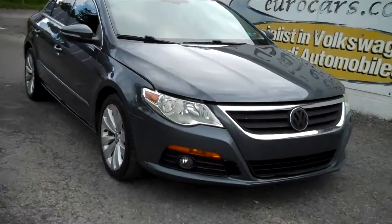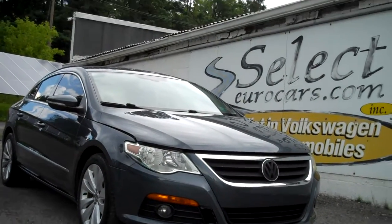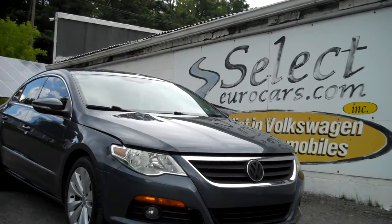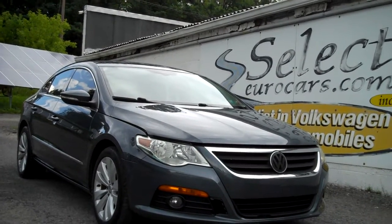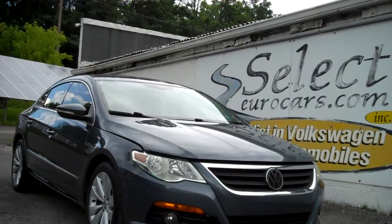This CC is sold here at Select Your Cars with our six-month, 6,000-mile warranty. We also have extended service contracts available — we strongly recommend them. They can protect you for up to five years and 75,000 additional miles, as near bumper-to-bumper coverage.